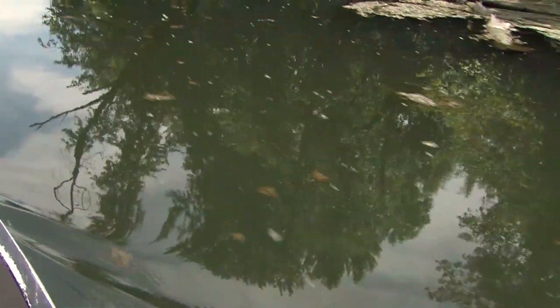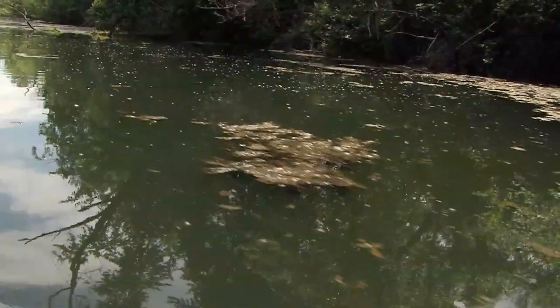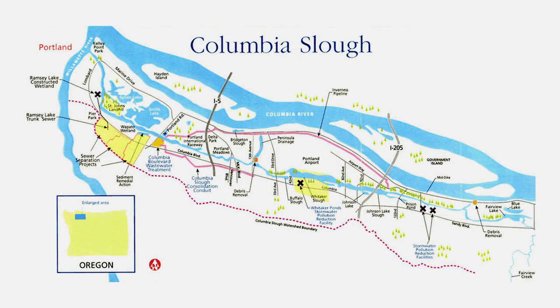In the early 1900s this was great farmland because the river had brought in lots of silt and great dirt. The farmers didn't want to be flooded out, so they started building the levee — and that's Marine Drive, the levee — which defines the northern part of our watershed. The southern part of our watershed is mostly defined by the Alameda Ridge, which was created by the Missoula floods.